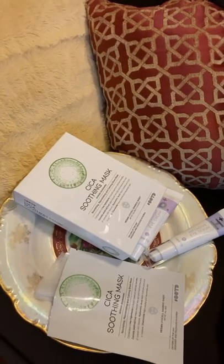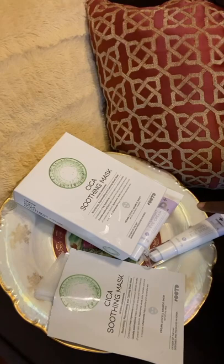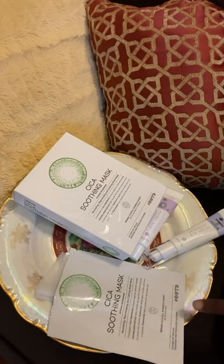So today I'm doing a review of the brightening set, which I received from Zero 8 Liter. These products are from OOTD Beauty. So today I'll be reviewing their Cica mask, their intensive eye serum, and overnight cream.